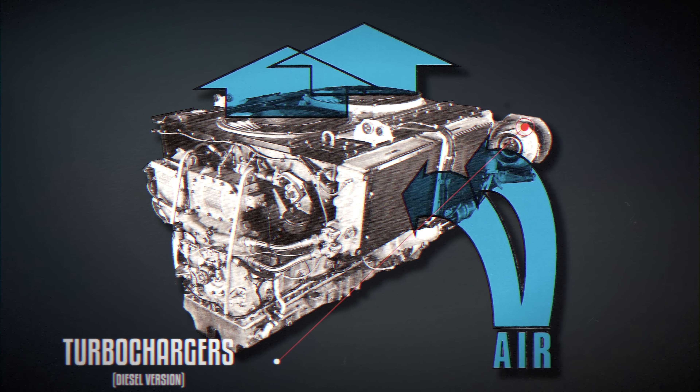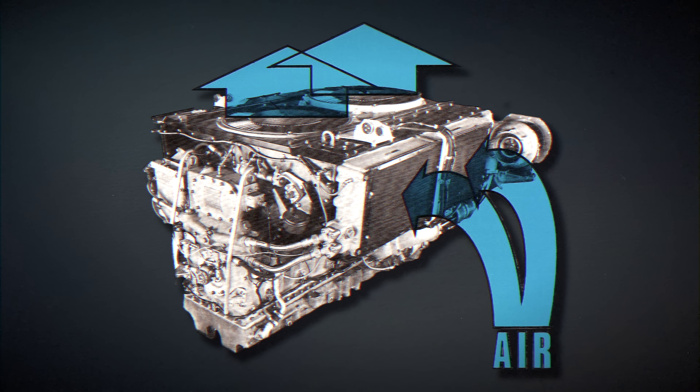Over 60 years, approximately 35,000 units of the Continental AV1790 were produced, and the engine remains in production today, now offering double the power and 2.5 times the torque of the original gasoline version.